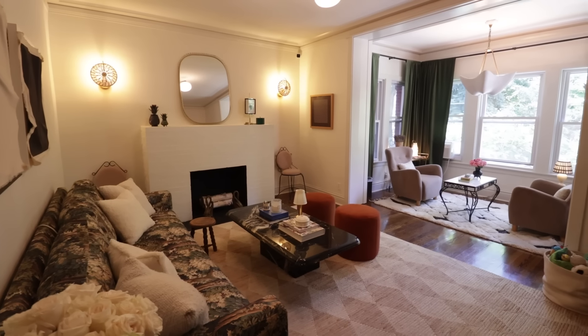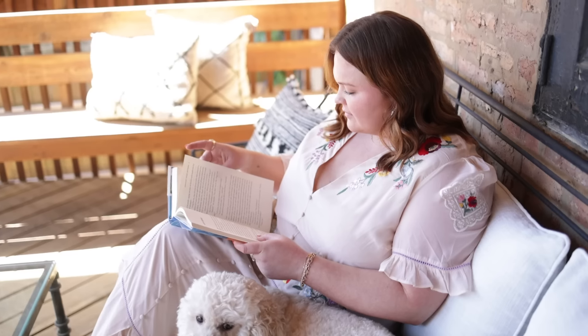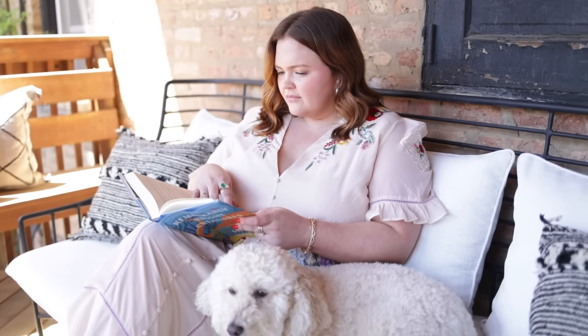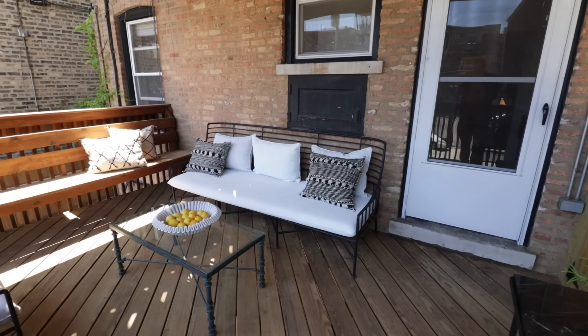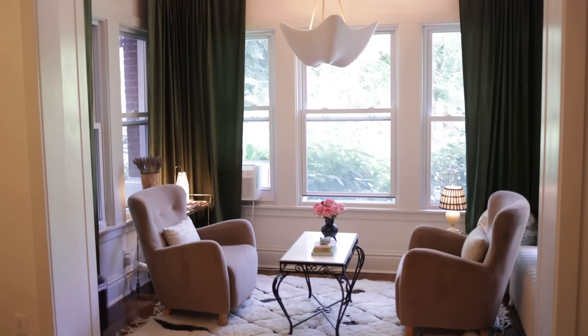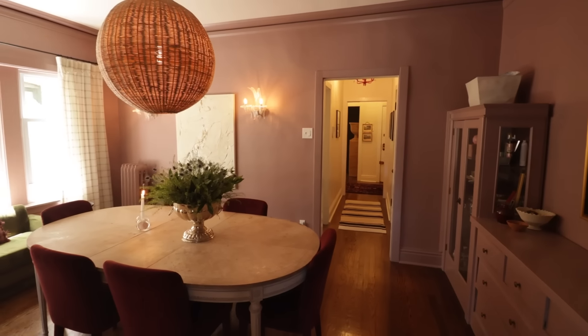On today's episode of Homeworthy, we're in Chicago, Illinois, visiting the home of interior designer Caroline Turner, who prior to launching her own firm worked with top designers like Kelly Wearstler and Nate Berkus. Raised in the South and now living in the Windy City, Caroline blends classic inherited pieces with youthful style to create a space that is both detailed and approachable.